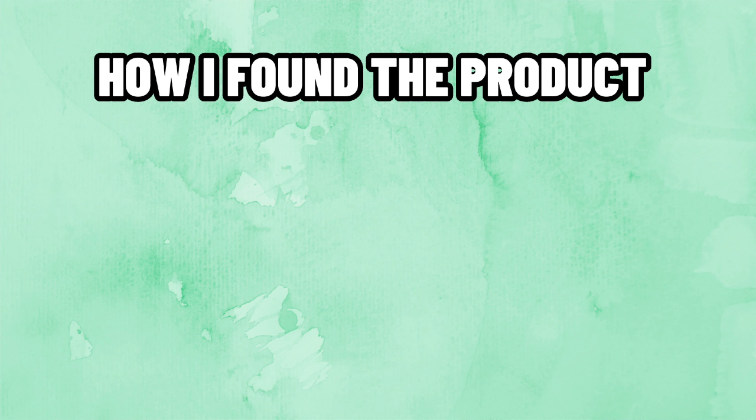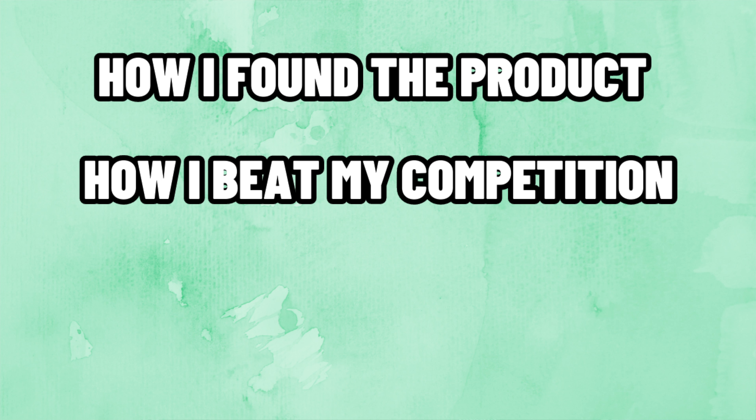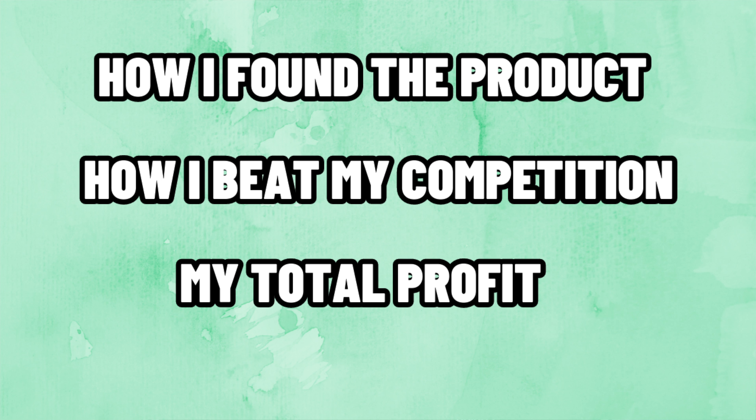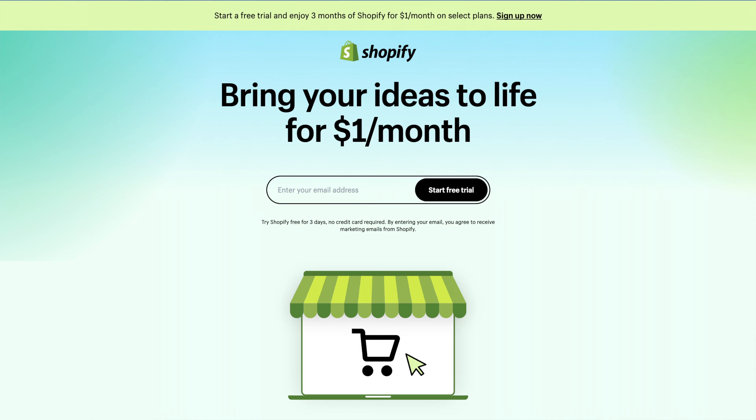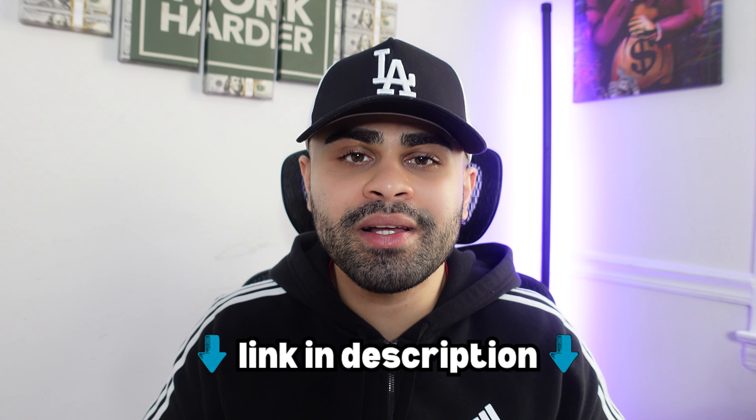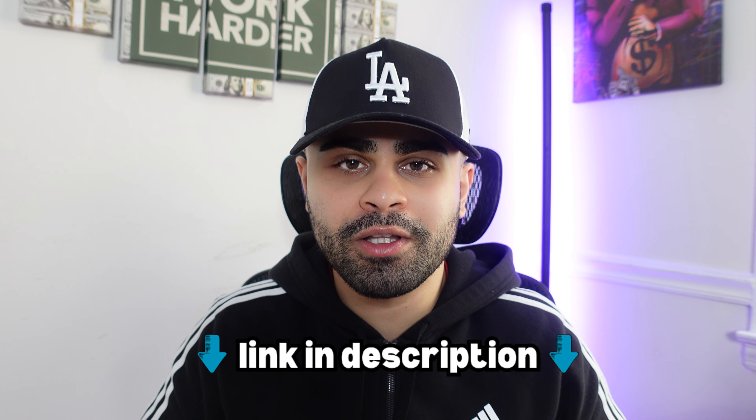I'm very generous for revealing that upfront, but you still want to watch this entire video because I'll be covering how I found the product, how I beat my competition, and how much I exactly profited — not only for that day but overall while running this product. Also, if you're thinking of starting a new Shopify store, you can sign up for only $8 a month for 90 days if you utilize my link in the description below.